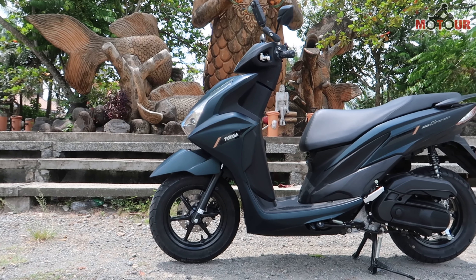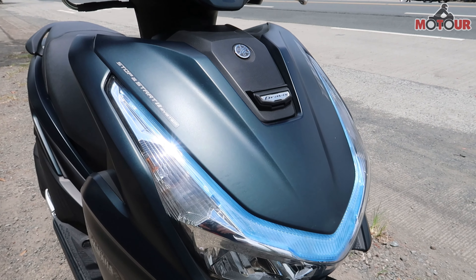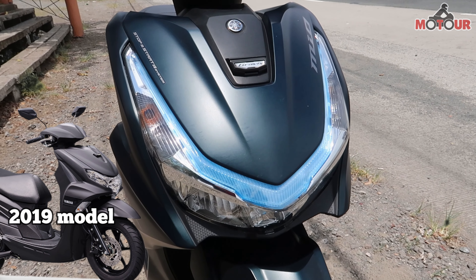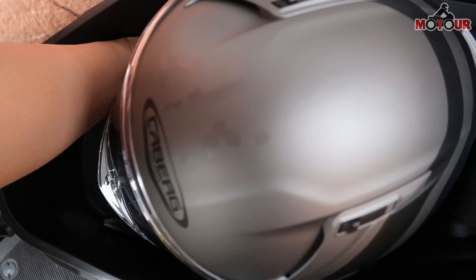Ang 2023 Yamaha Mio Gravis ay may 125cc air-cooled at fuel-injected na engine. Meron din itong sharper design na mas nagustuhan ko kumpara sa more rounded figure nung older model. Meron pa rin itong spacious 25-liter compartment or u-box na kasya ang isang full-face helmet at iba pang konting gamit.